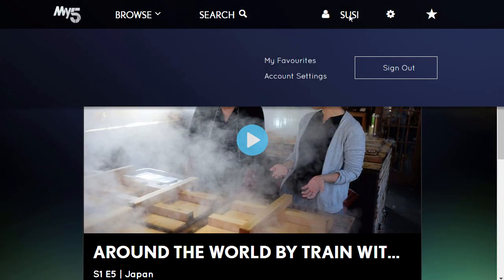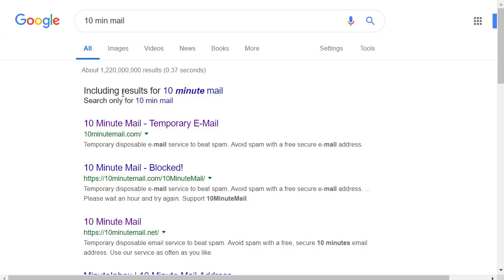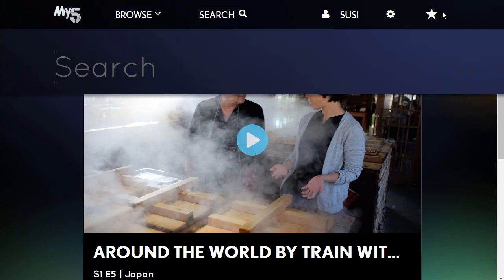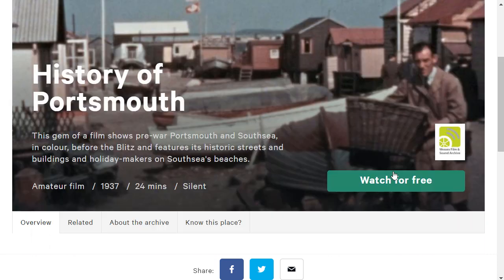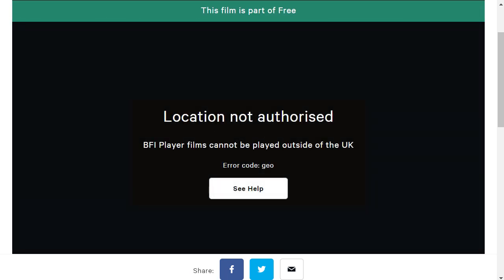By the way, you also have to sign up for the BBC and ITV and so on. And if you don't want to use your own email, I suggest you use a 10-minute mail — just Google it — and then you can sign up to those pages without using your own email address. Then let's go to BFI Player. It's an alternative to Netflix. I want to watch this video and it also tells me 'Location not authorized.'